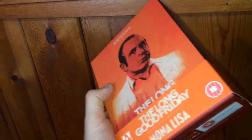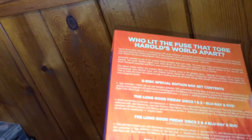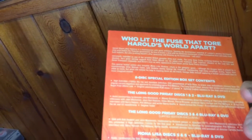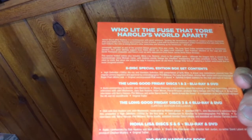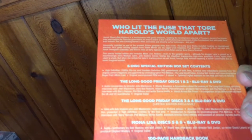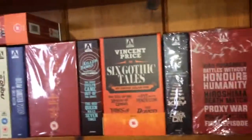And then finally my last edition is the Bob Hoskins set — The Long Good Friday and Mona Lisa. This is a Blu-ray/DVD combo six-disc special edition. You get The Long Good Friday discs 1 and 2 Blu-ray/DVD, discs 3 and 4 limited edition exclusives, and Mona Lisa discs 5 and 6 Blu-ray/DVD combo, plus a 100-page book. So that was my entire Arrow Video collection to date — I plan on picking up many more along the way.